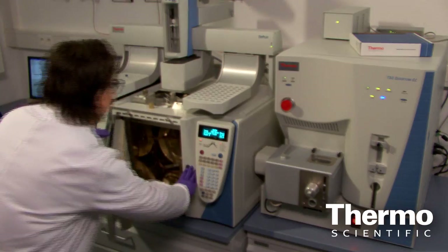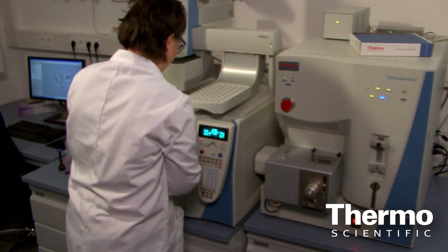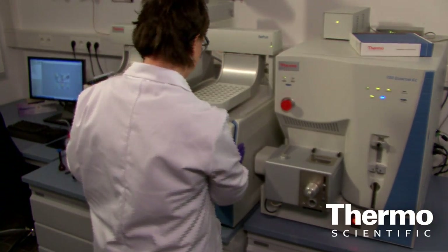Then we need to find somehow the combined way that how we can extract specifically these target components from this matrix, in order to be able to analyse a quite clean extract with our instruments. So this is the first part of the method development — to find the proper sample preparation technique.